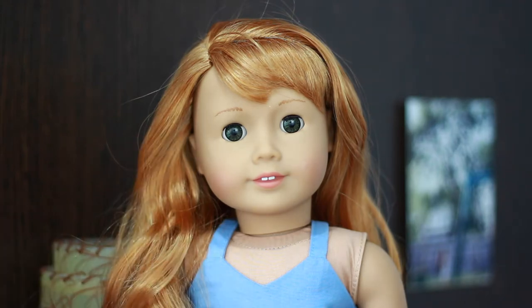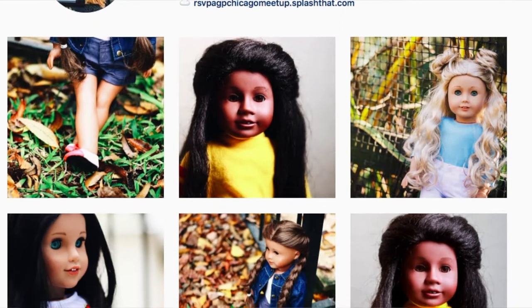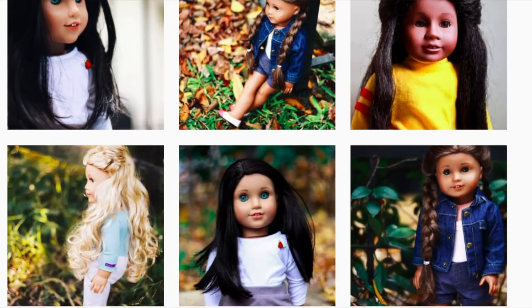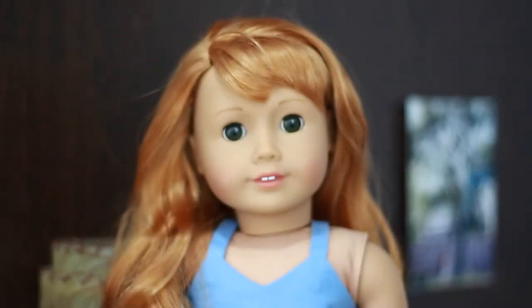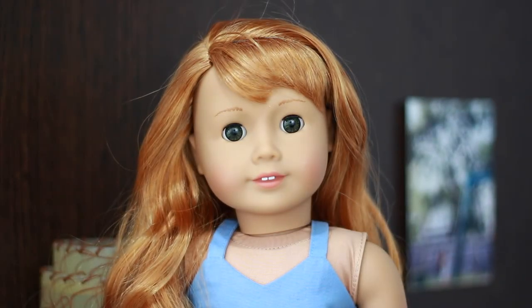If you want to see these products featured and see me use them, be sure to check out my Instagram, which is 'the doll and the dreamcatcher.' I'm much more active on there — I try to post at least once every day, so you guys should go follow me. Without further ado, let's get started with the video.